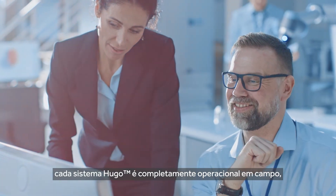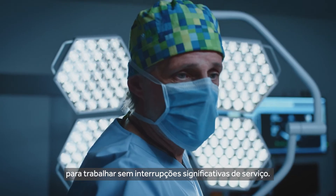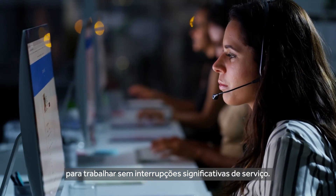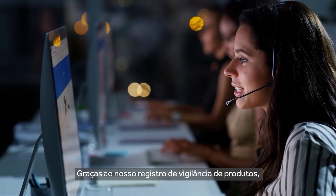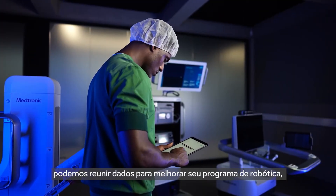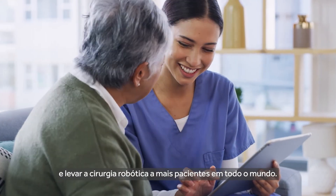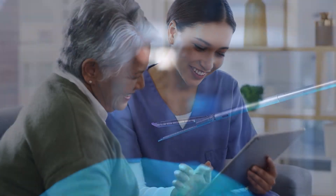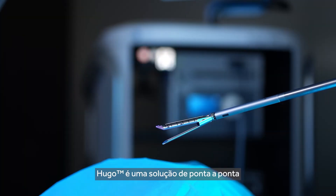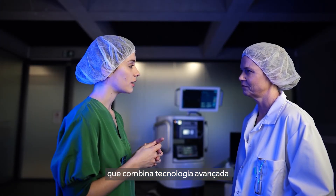For technical support, each Hugo system is completely field serviceable, giving surgeons confidence to practice without significant service disruptions. Thanks to our product surveillance registry, we can gather data to enhance your robotics program, support cutting-edge clinical research, and bring robotic assisted surgery to more patients across the globe.